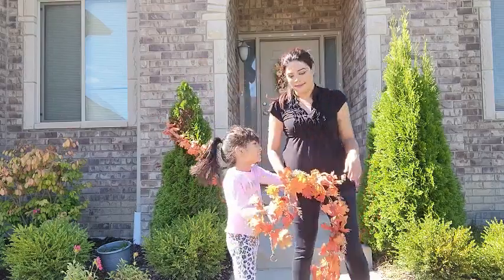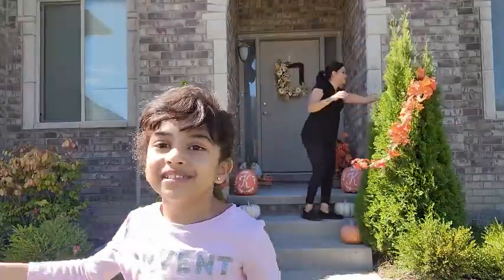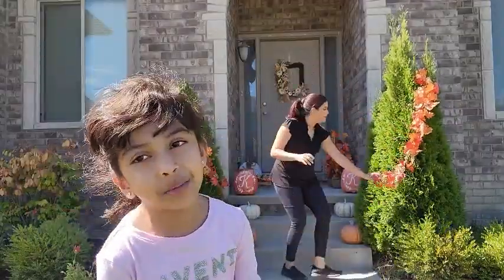Guys, just to let you know, these are really nice. Did you see me put those pumpkins on the stuff? Yeah, they were fun!